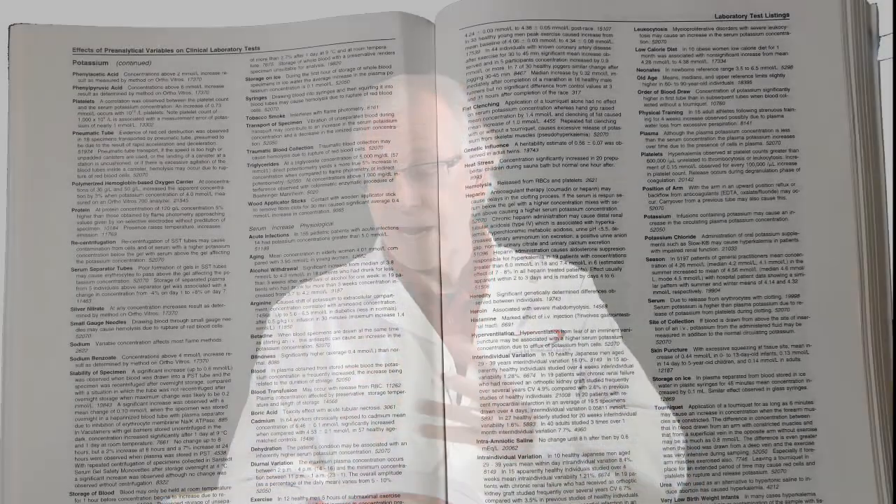Did you know that the one laboratory test a physician can order that is most susceptible to pre-analytical errors is potassium? There are over 80 pre-analytical variables that can cause a potassium level to be falsely elevated, and when it comes to fist pumping, it's one of the biggest and most common. We're going to show you a clip from a video we produce called 'Potassium Results Your Physicians Can Trust,' and when it's through, we'll come back and talk about it.